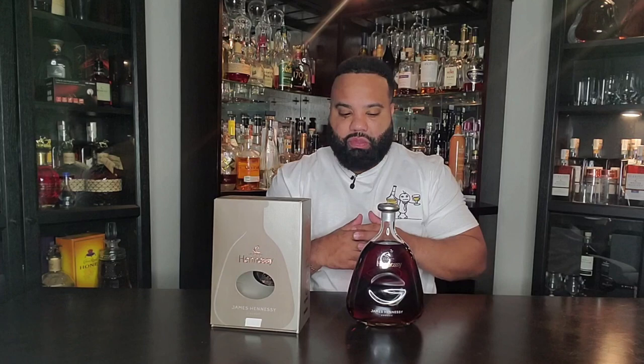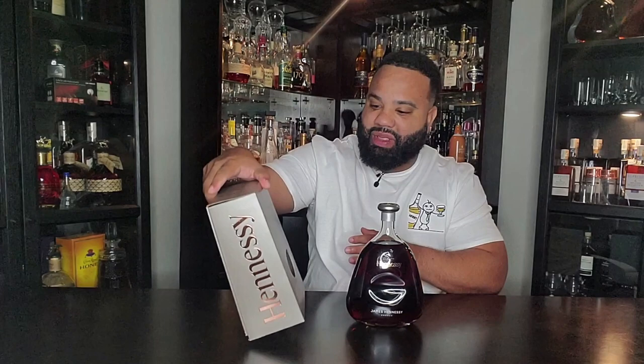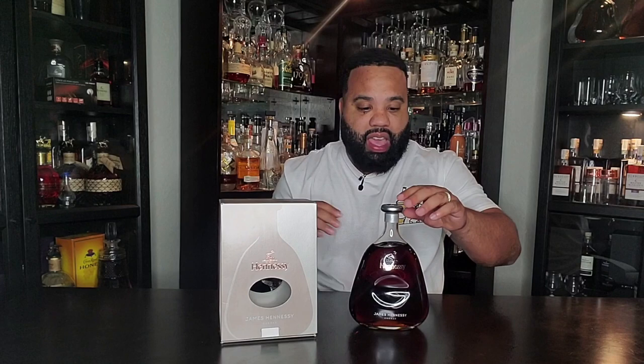Hennessy rarely disappoints me. I enjoy the product and how they make it. You see how their branding is on the side of the bottle — the box is totally dope, presentation is awesome. This is actually one liter, so I got plenty of it. Let's go ahead and get it cracking.